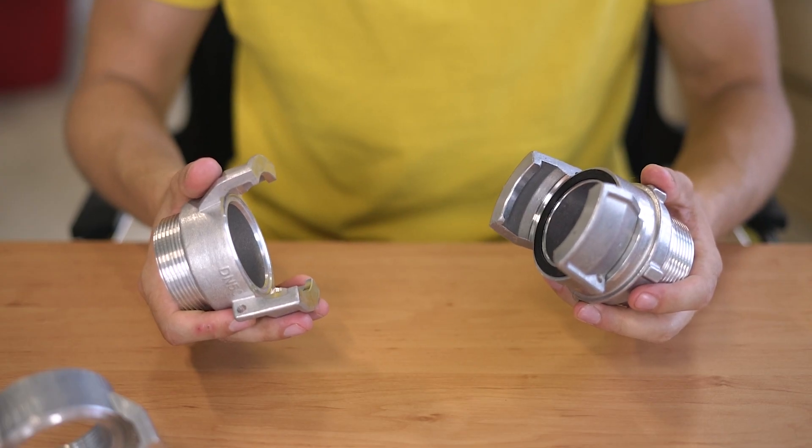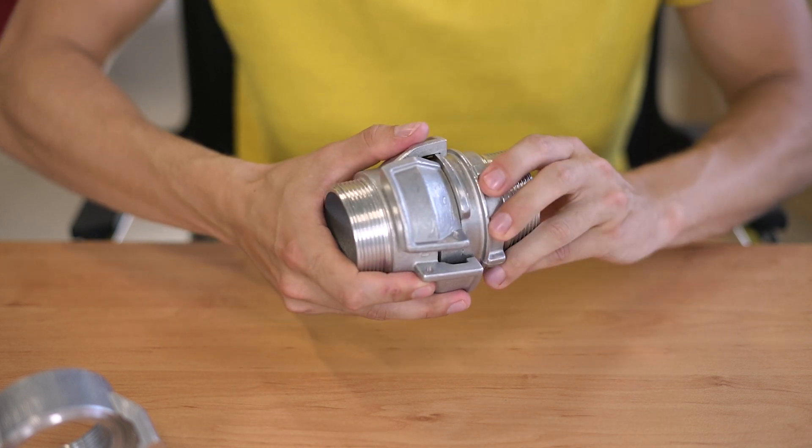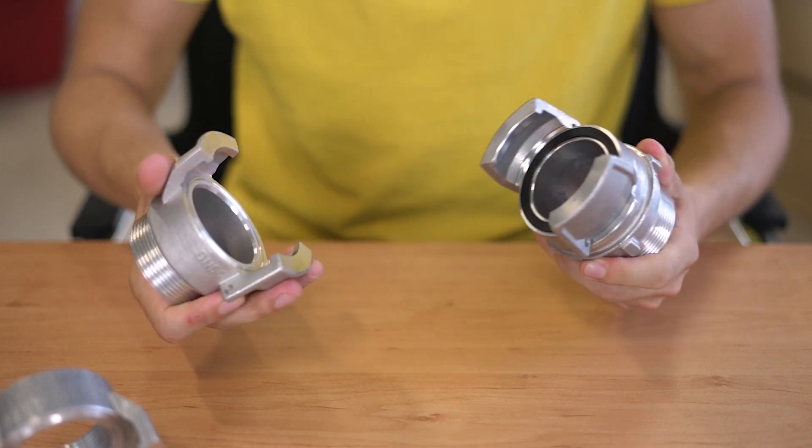To couple a Guillemin connection, the two locks are joined. You then rotate the locking ring until they are tied, which causes a watertight connection between the couplings. To uncouple them, you loosen the locking ring and decouple the connections. The popularity of Guillemin Couplings comes from the fact that this coupling process is very easy and fast.